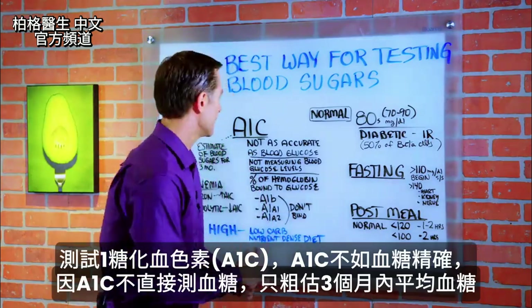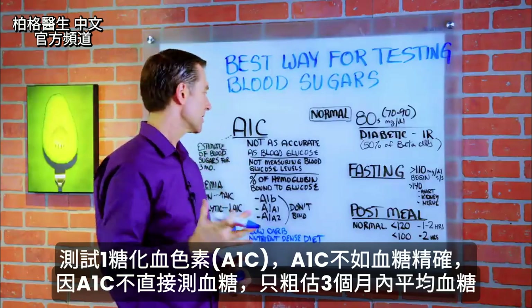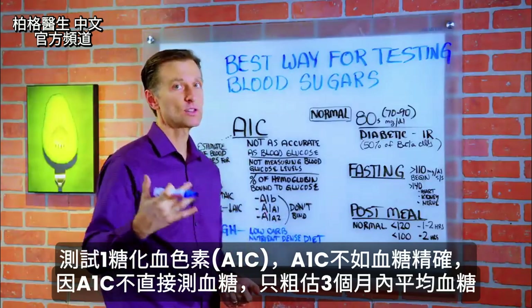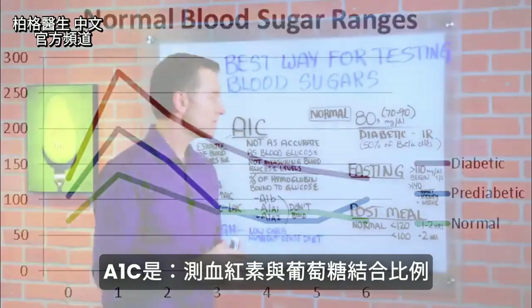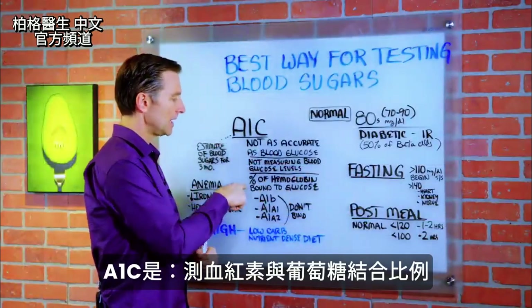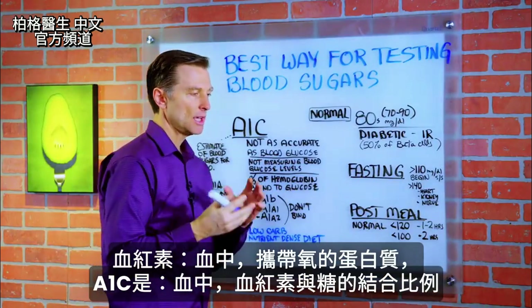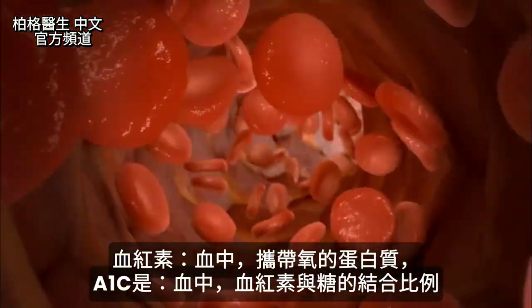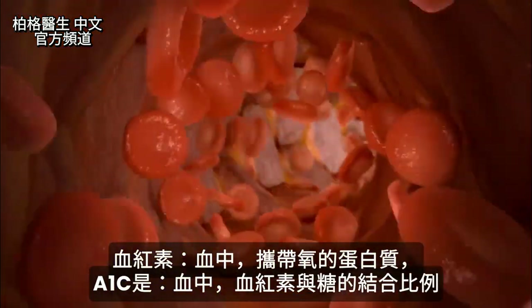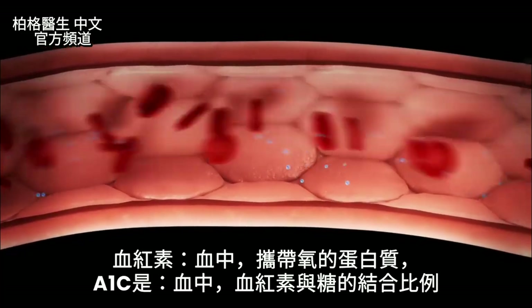A1C is not as accurate as blood glucose simply because it's not measuring your blood glucose levels directly. It's giving you a rough estimate of your blood sugars over three months. What it's really measuring is the percent of hemoglobin that is bound to glucose. Hemoglobin is the protein that carries oxygen in your blood. So A1C is the percentage of how much hemoglobin is connected to that sugar in your blood.